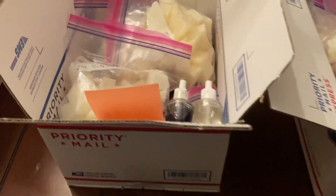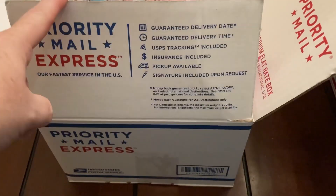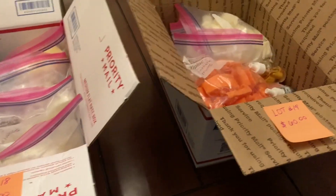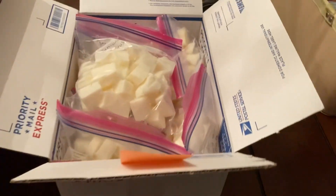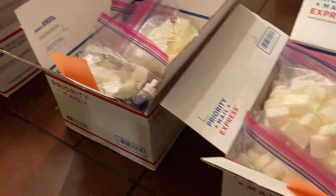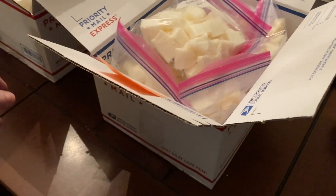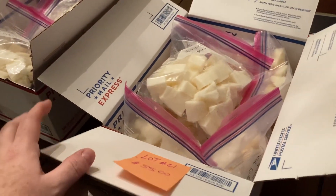These are priority boxes so shipping is already included. I'll have to wrap one in brown paper since the box is the wrong way, but it's still priority. Make sure you like, share, and subscribe. If you're interested in any items, email me at familymannchannel@gmail.com with the lot number. Payment information is in the description below. See y'all later, bye!